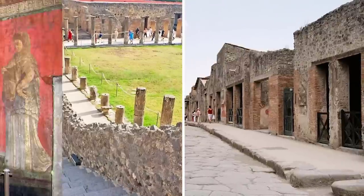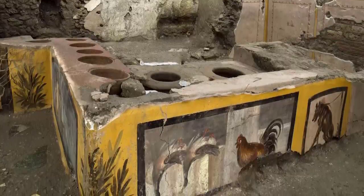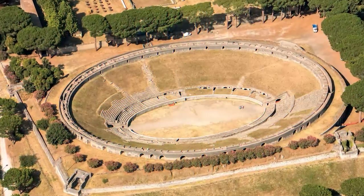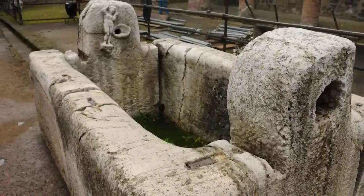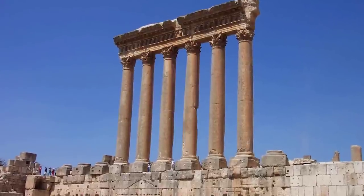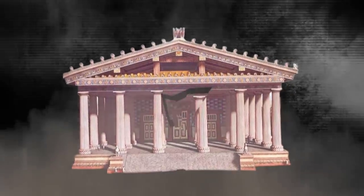Walls, streets, buildings, and even some artwork are in good shape. You can see here this food stall. The city boasted an amphitheater, gymnasium, port, and a complicated water supply system. They had several temples devoted to different Roman gods, including the Temple of Jupiter, which was toppled by a powerful earthquake in 62 AD.